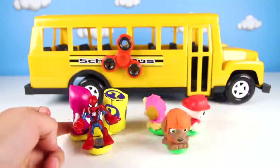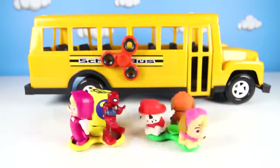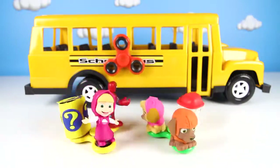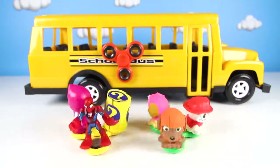I had so much fun playing this Paw Patrol game with you! We got to play with fidget spinners and see how our new magic school bus works! If you had fun, give me a big thumbs up and subscribe to my channel for more fun Paw Patrol videos! Are you ready for another adventure? Let's go!